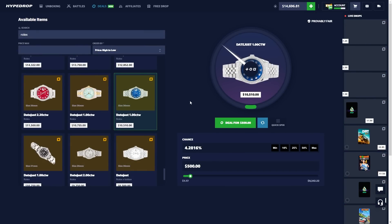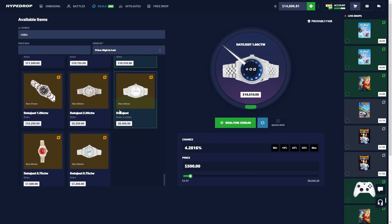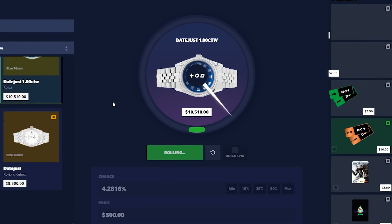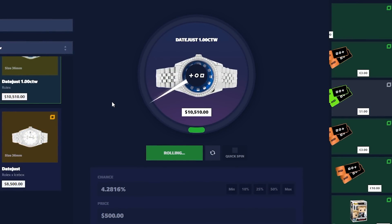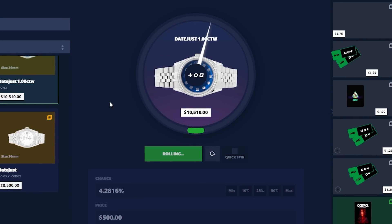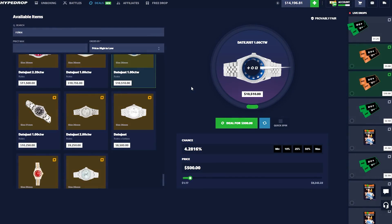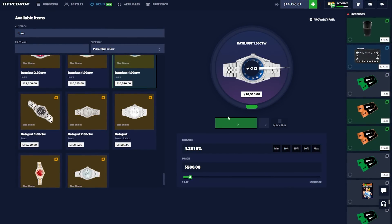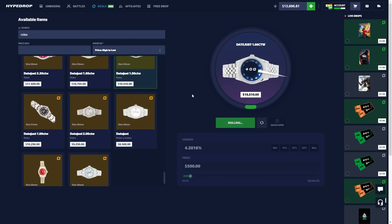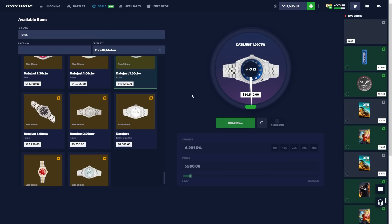We went a little past it — obviously we didn't hit it. If we did hit it first try that would be amazing, but we're going to have to try a few more times. We might want to go for a slightly cheaper one. I'll give this another shot. This is kind of like — if you want to become a sneaker reseller, just come to the Deals section and try to grab sneakers for way cheaper. We're going again.